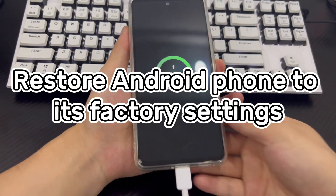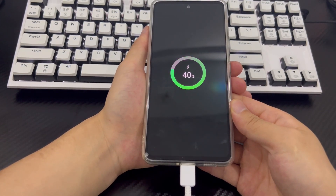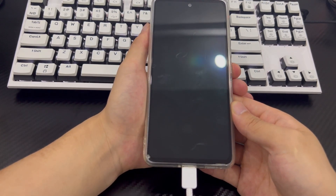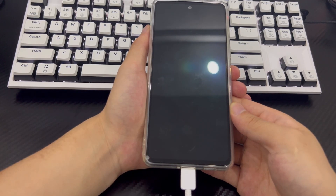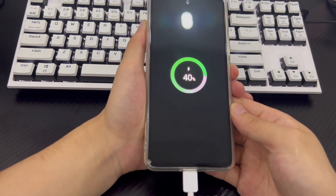Method 6 is to restore factory settings to unlock the phone without a password. If all else fails, a factory reset can get you into a locked Android phone. If you need the data on your phone, please back it all up first. Then, connect your phone to your computer, make sure the phone is turned off, and wait at least 30 seconds.